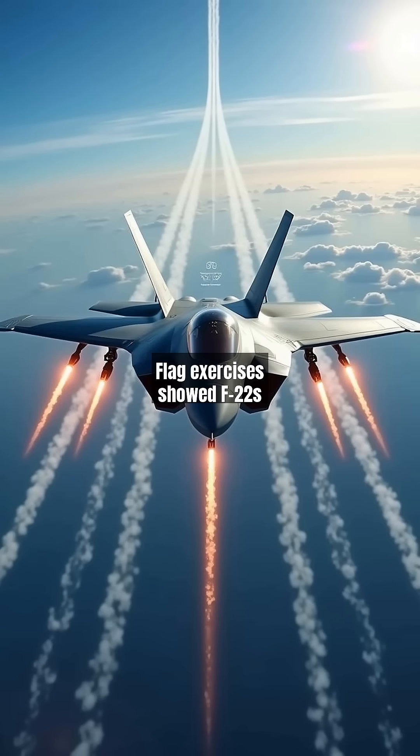Recent Red Flag exercises showed F-22s achieving 30-to-1 kill ratios in air-to-air, while F-35s excelled in complex networked strike missions against integrated air defenses.